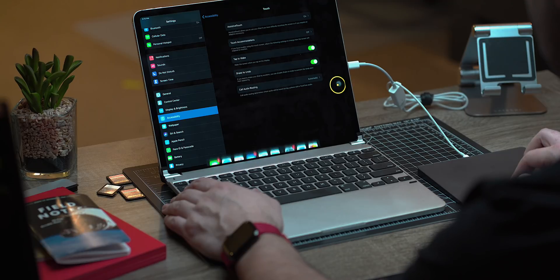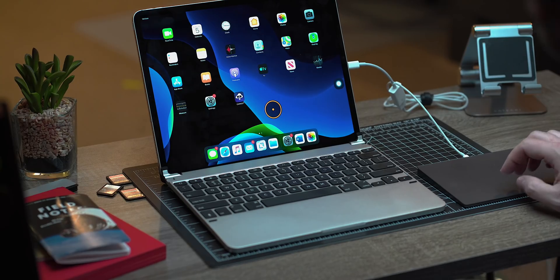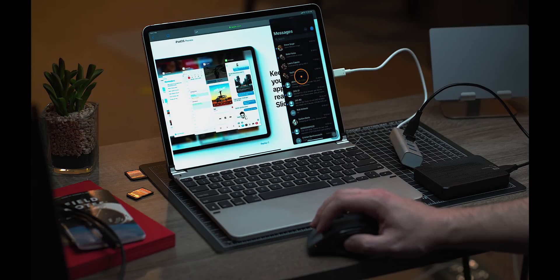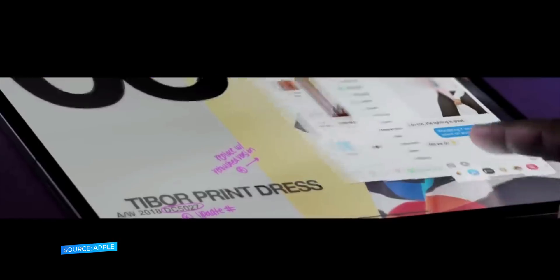There are a few honorable mentions that don't make my top list but are significant for many people. First, there's a new accessibility feature enabling the ability to connect an external pointing device — yes, a mouse — to the iPad. Here we see an Apple trackpad connected directly to the iPad via a Lightning-to-USB-C cable, though Apple says this feature is designed with accessibility in mind. Second is the addition of 30 new keyboard shortcuts including the ability to take a screenshot. Finally, there's the floating keyboard using Apple's version of swipe called QuickPath typing.